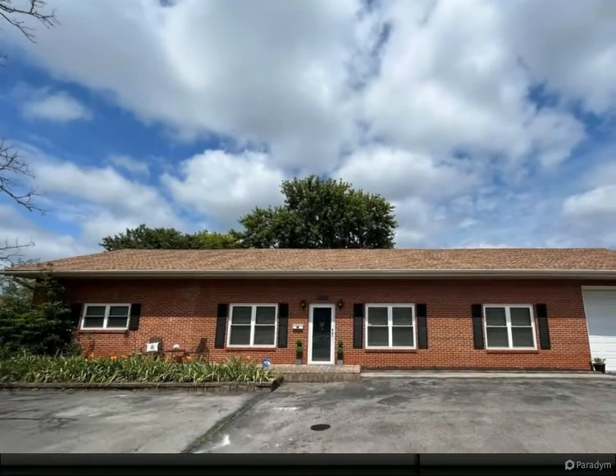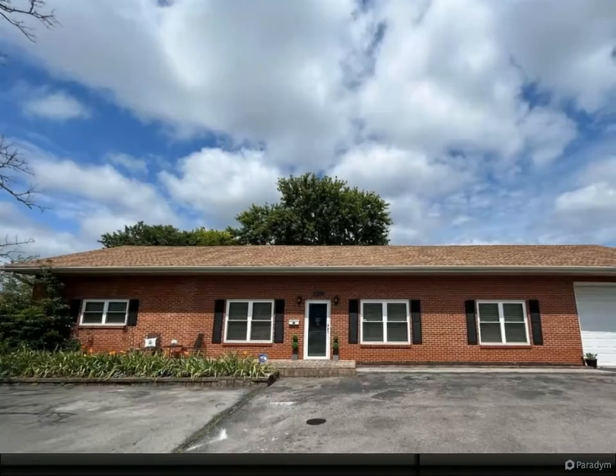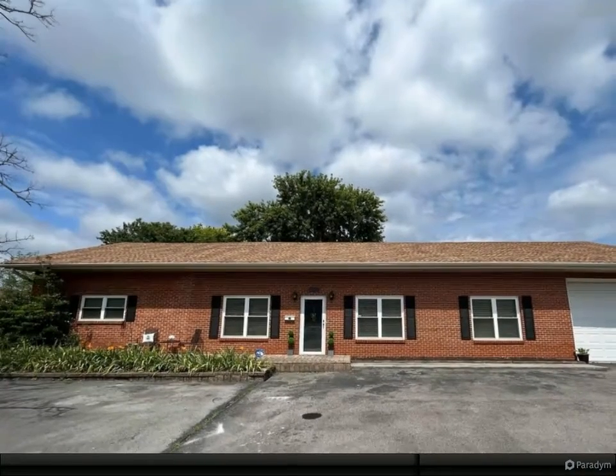400-plus square foot RV garage, tons of updates throughout, and an abundance of natural light.